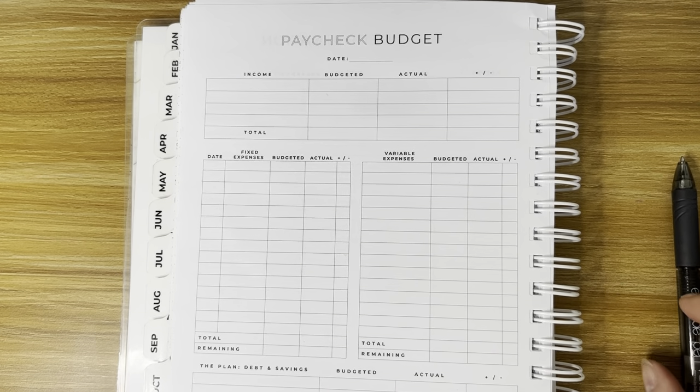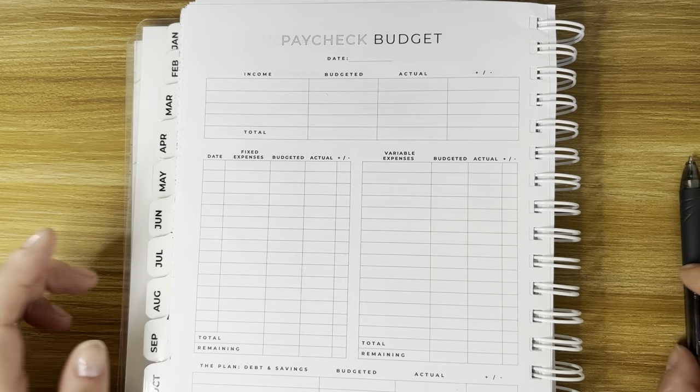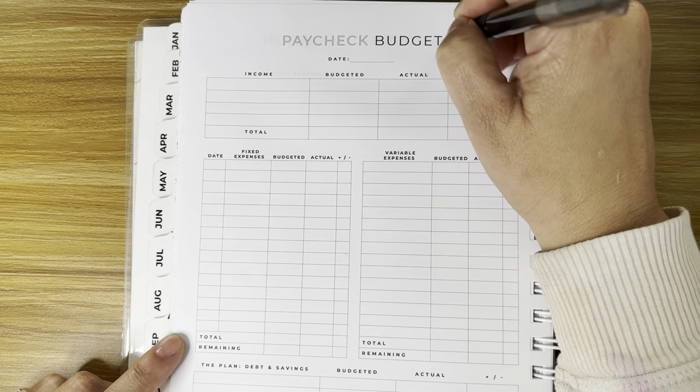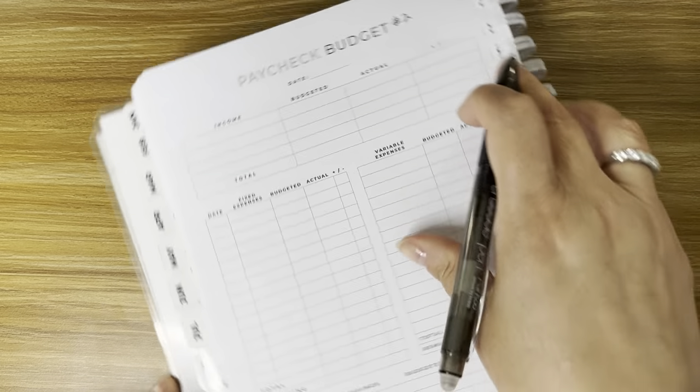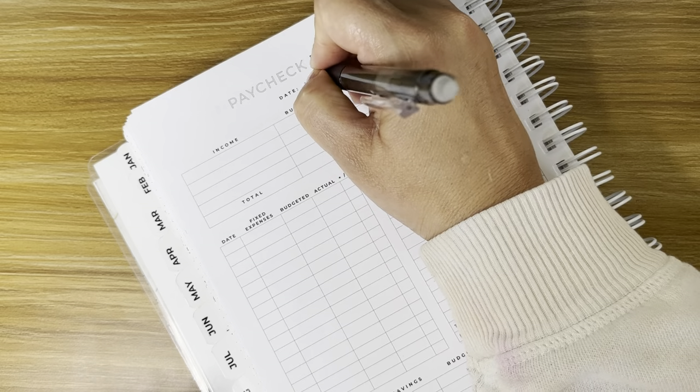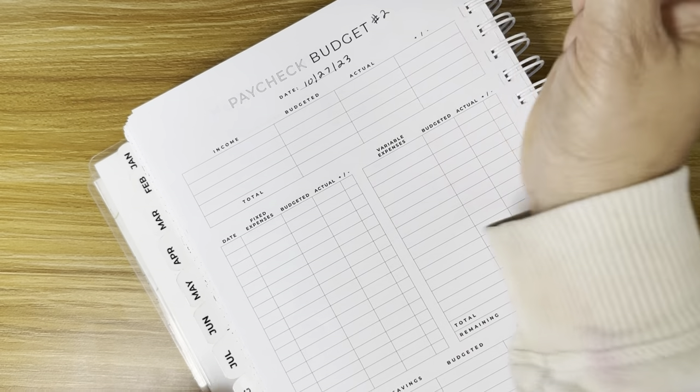Hey guys, it's Tracy. Today's video is a budget with me for paycheck number two for the month of October. Paycheck number two — the date my husband was paid was October 27th.